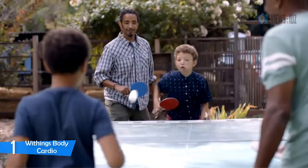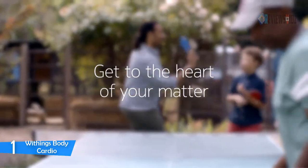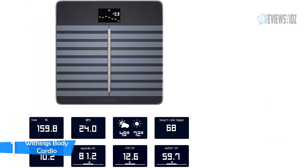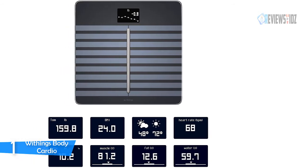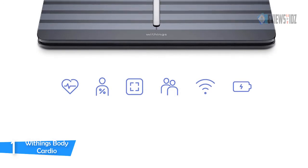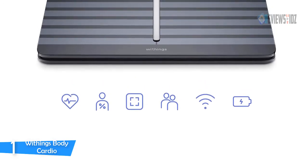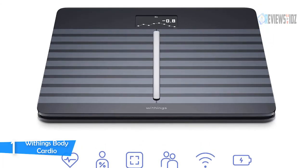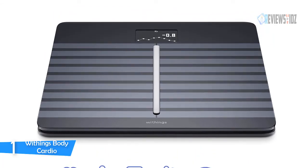This smart scale syncs with Apple Watch plus more than 100 top health and fitness apps including Apple Health, Fitbit, and Google Fit. It provides a daily local weather forecast and displays the previous day's steps. This is a great product for its technology — these scales are not your normal average scale. This is better, a new generation of fitness all in one device.